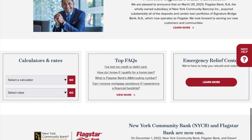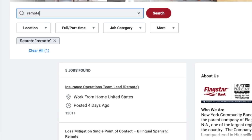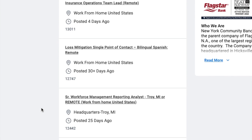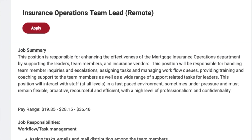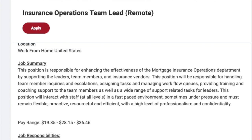I may have featured Flagstar Bank on my channel a couple of times, but they do have remote jobs as well. They have an insurance operations team lead, a loss mitigation single point of contact, and a senior workforce management reporting analyst. Let's check out the insurance team lead — it's work from home in the United States, full-time, with pay between $19 and $36 an hour.